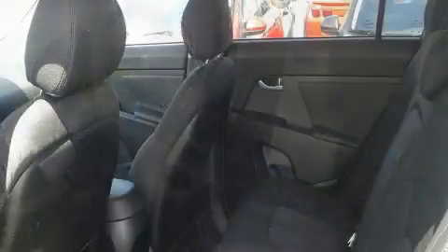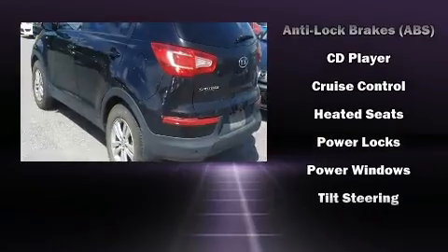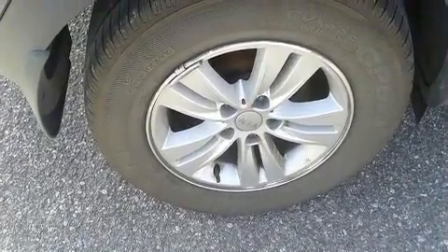Premium sound drives six speakers, providing you and your passengers a sensational audio experience. Side-curtain airbags deploy in extreme circumstances, shielding you and your passengers from collision forces.